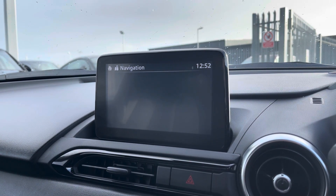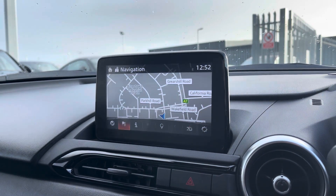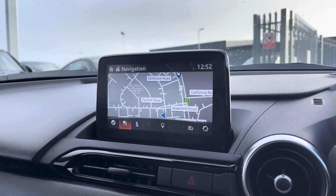It also features navigation for any unfamiliar journey you may venture out on, giving you a nice clear display of your route ahead and making it easy to input destinations.